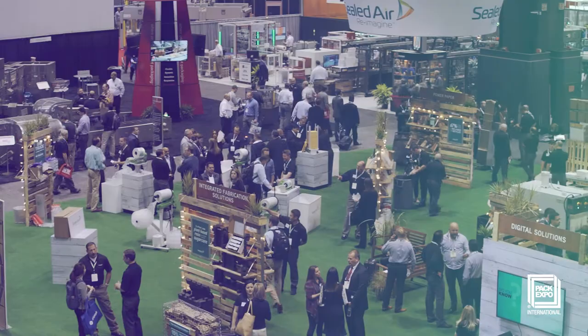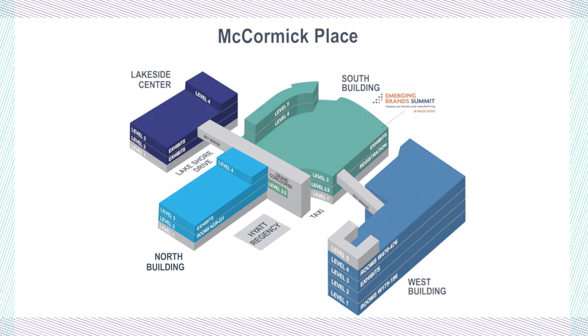There is so much to see at PAC Expo International. Come along for a quick tour of all the must-see hotspots.